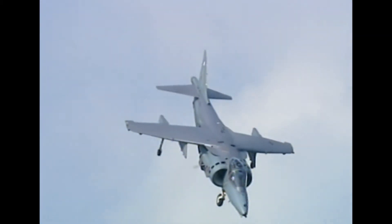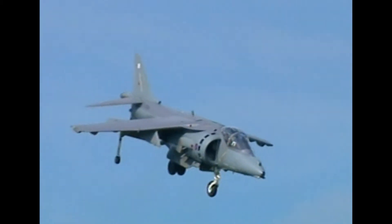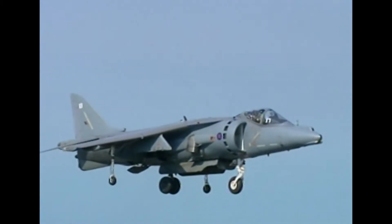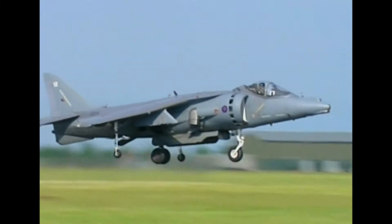The Harrier's thrust vectoring system gives it unprecedented manoeuvrability at low speed, and pilots describe it as a delight to fly.